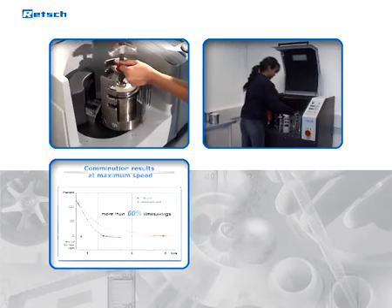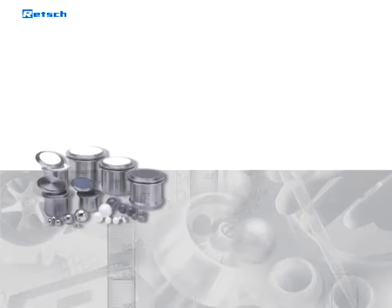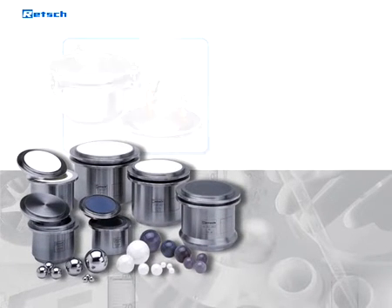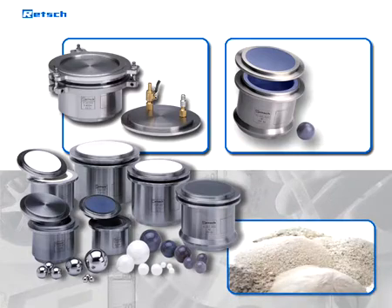Our mills guarantee a safe, quick, precise, and flexible sample preparation. Retsch offers a range of equipment unique in diversity and adjustable to match the individual material characteristics and fineness you need.